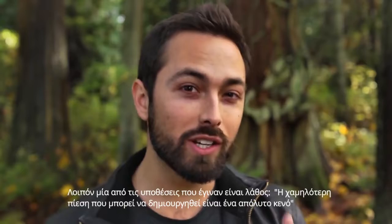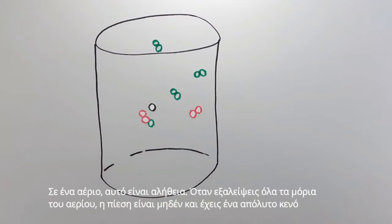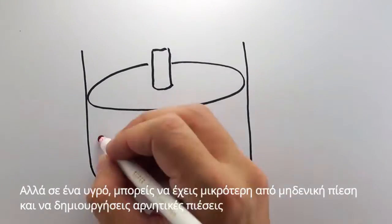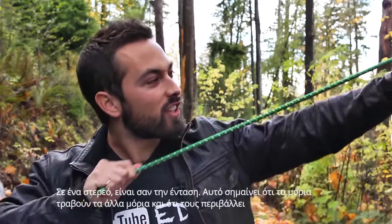So how do trees do it? Well, one of the assumptions we made is wrong. We assumed the lowest pressure can go is a vacuum. In a gas, this is true — when you eliminate all of the gas molecules, the pressure is zero and you have a perfect vacuum. But in a liquid, you can go lower than zero pressure and actually get negative pressures. In a solid, we would think of this as tension.